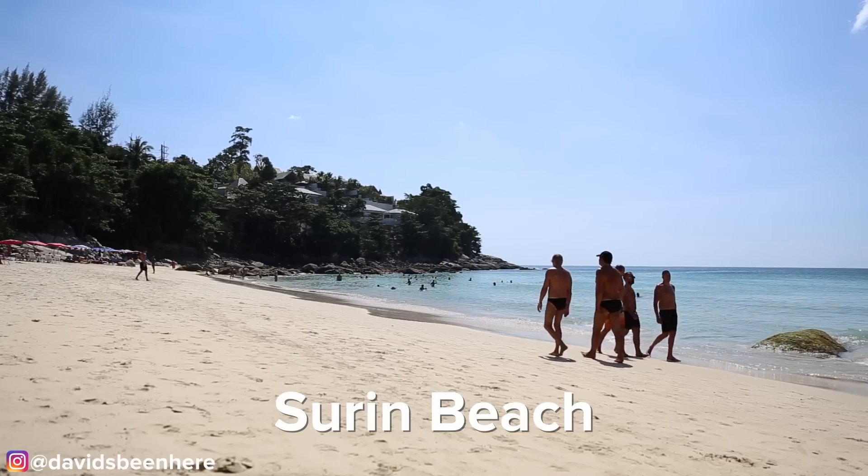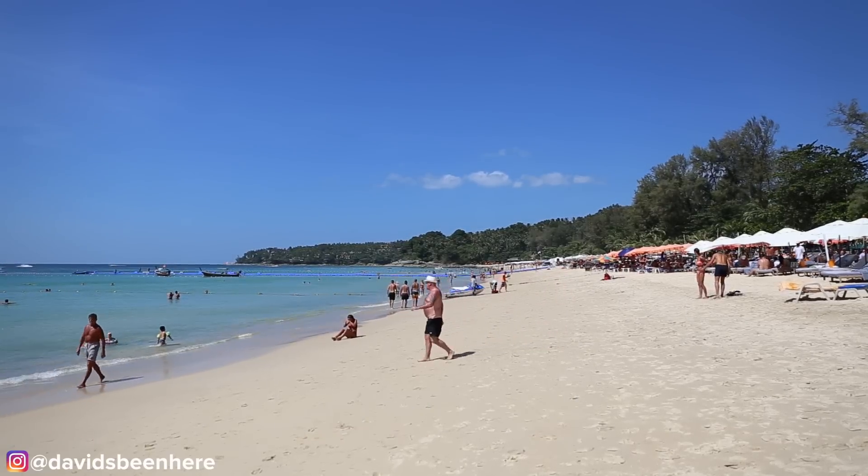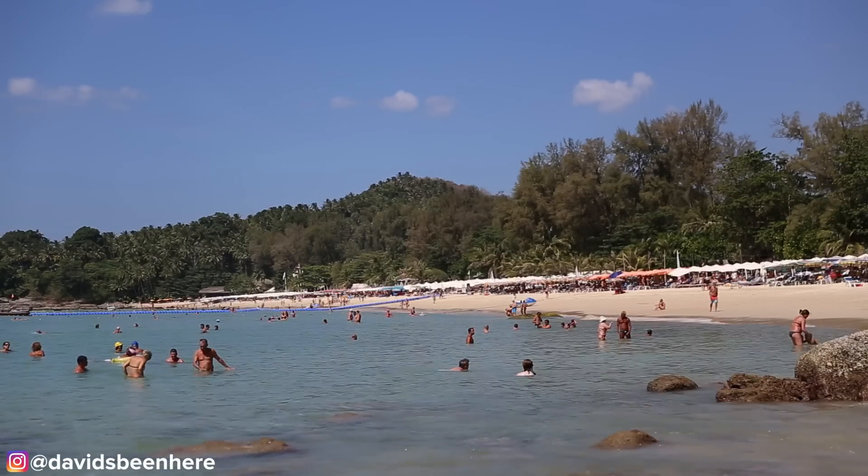Another beautiful beach here in Phuket is Surin Beach. It's only a 15-minute drive north of Patong Beach and is the perfect place to get a quiet lunch, take a dip, or go snorkeling.